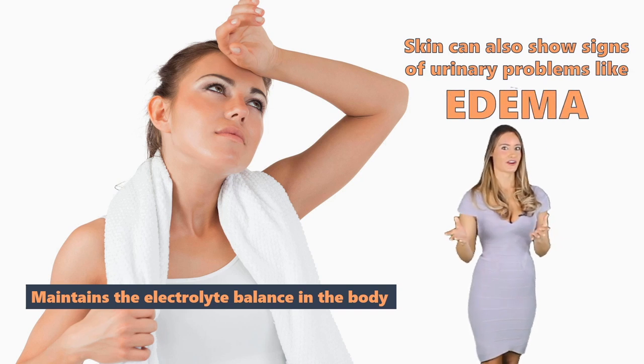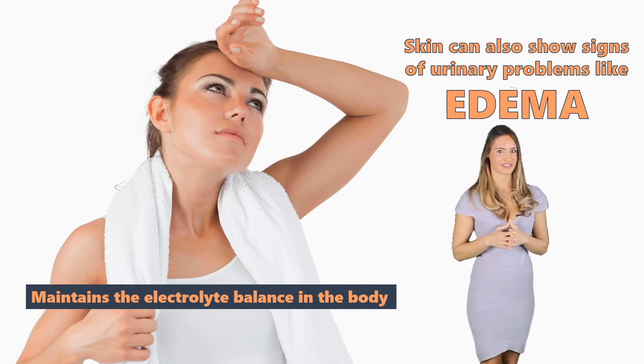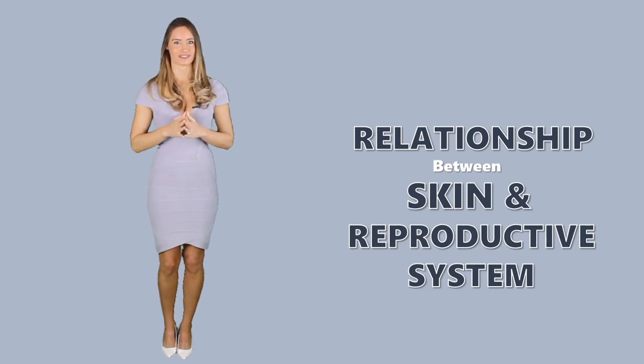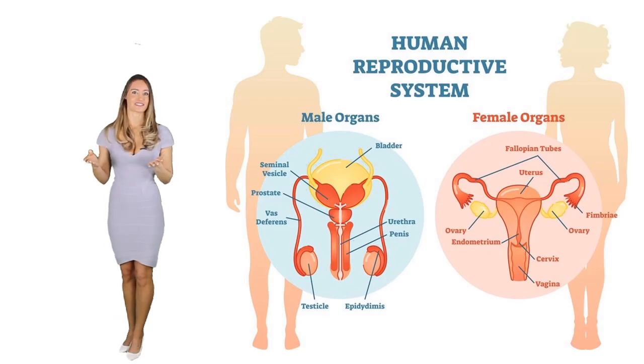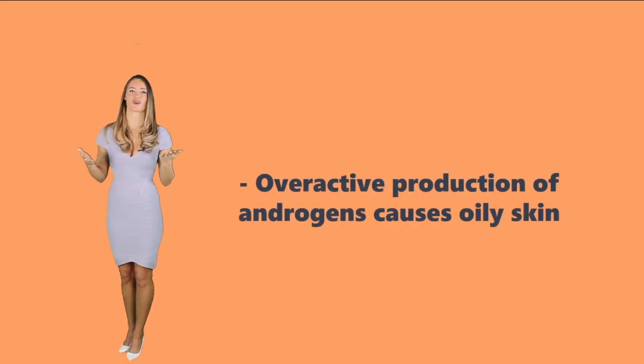The relationship between the skin and reproductive system. Experts say that the skin is the target of sex hormones and steroids, so if there are imbalances, the skin will show it best. For instance, an overactive production of androgens causes oily skin. If you've been pregnant, you may have noticed hyperpigmentation in areas like your armpits — this is also because of the reproductive hormones, which can suddenly change during pregnancy.